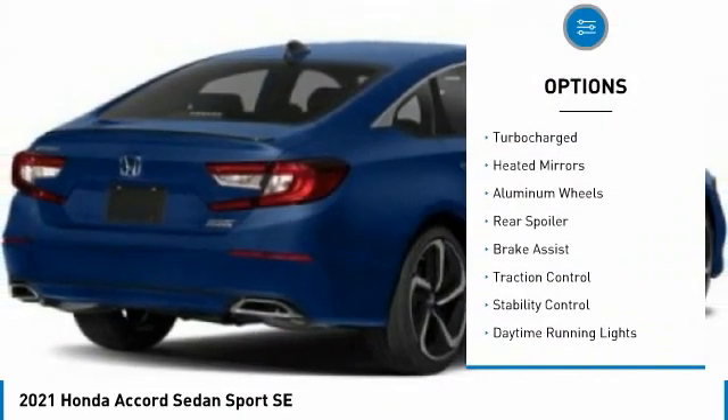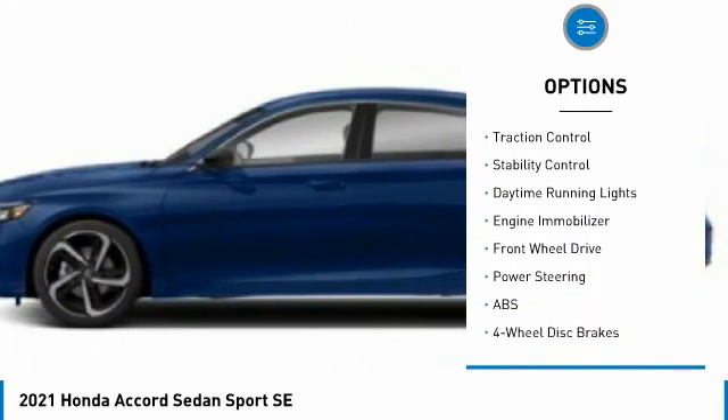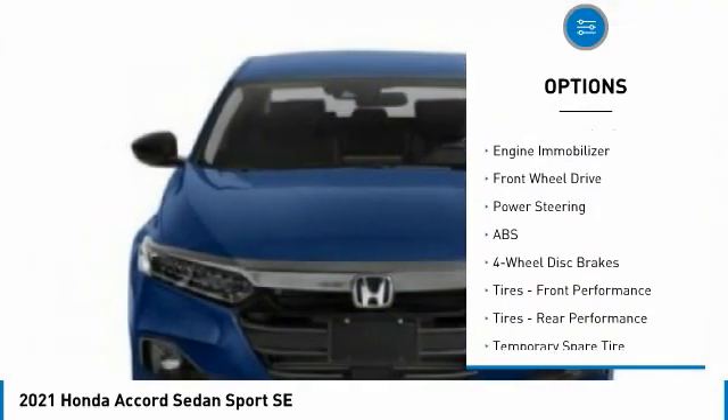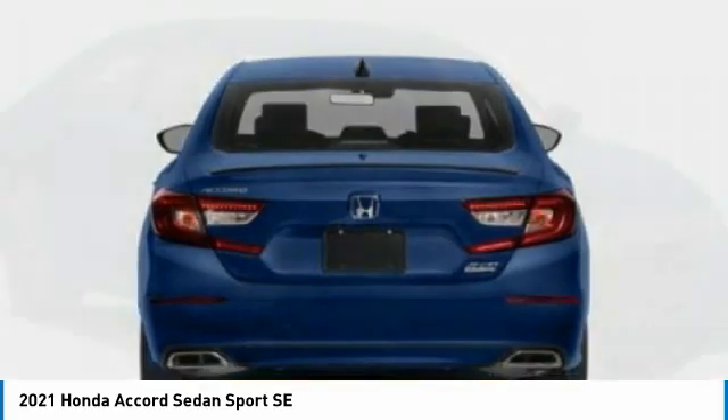Tire pressure monitor, turbocharged heated mirrors, aluminum wheels, rear spoiler, brake assist, traction control, stability control, daytime running lights, engine immobilizer.